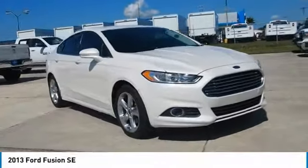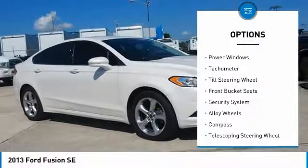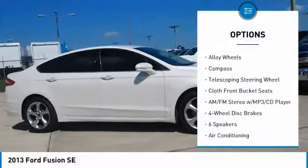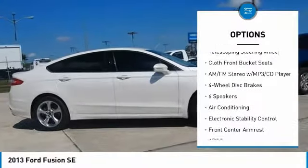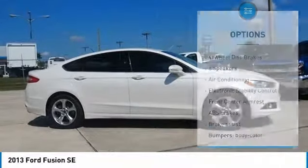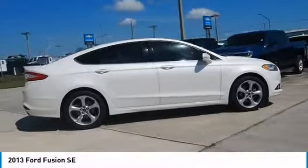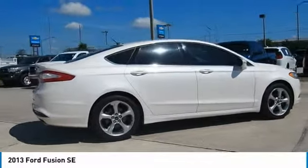Here are some of this vehicle's great options: traction control, dual airbags, air conditioning, alloy wheels, power steering, four wheel disc brakes, AM FM CD MP3 radio, power windows, security system, and compass. A vehicle like this doesn't come along every day.